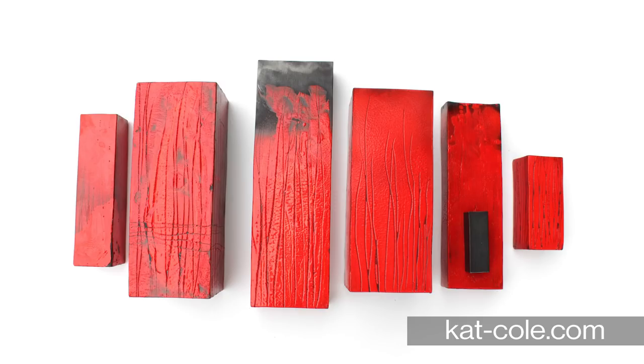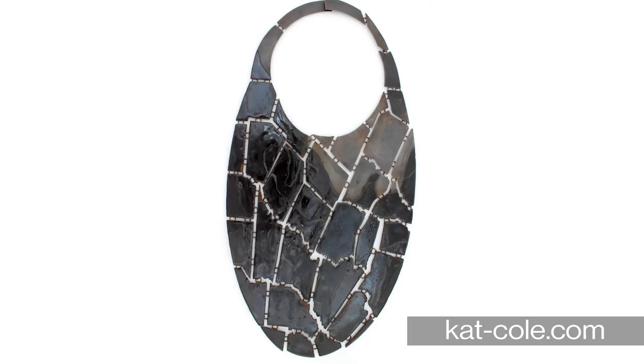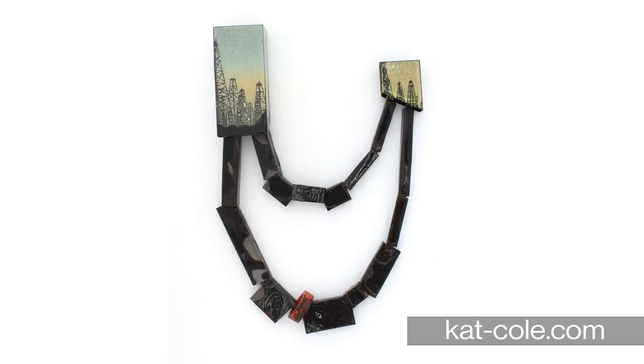Want to see more from Kat? You can find her work at the National Sculpture Center in downtown Dallas or on her website at kat-cole.com.